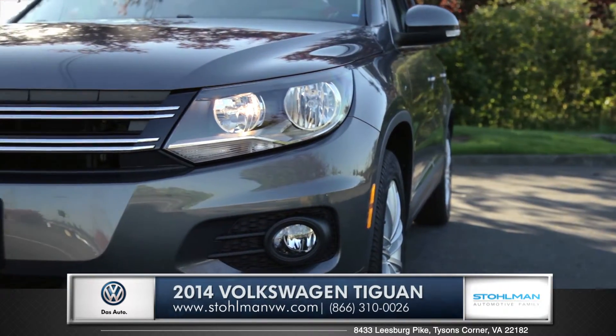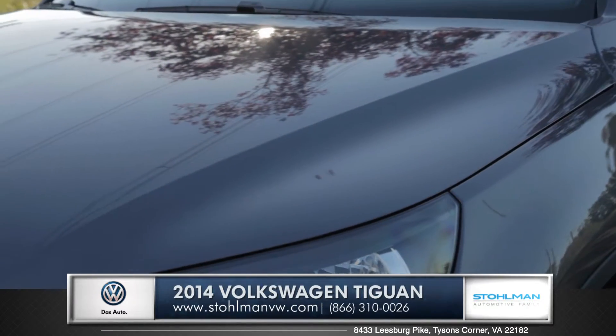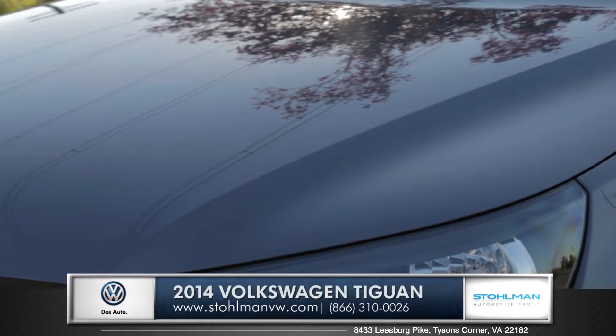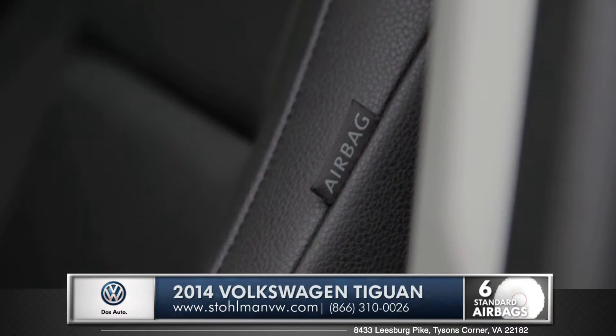German engineering is a phrase that has always been synonymous with safety, and with the Tiguan every single safety feature is standard. Integrated right into the front structure of your Tiguan are impact-absorbing elements that will allow for a controlled compression during a collision. The Tiguan also features six intelligently designed in-place airbags.